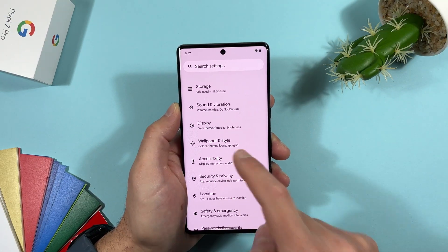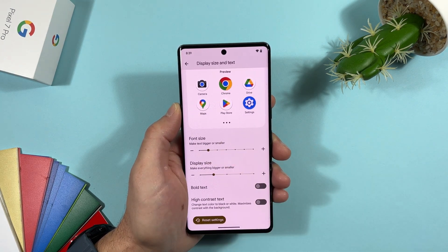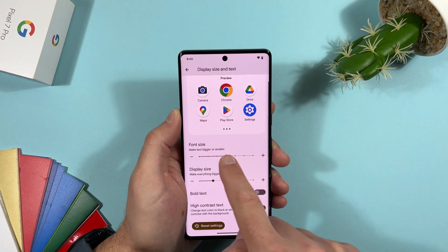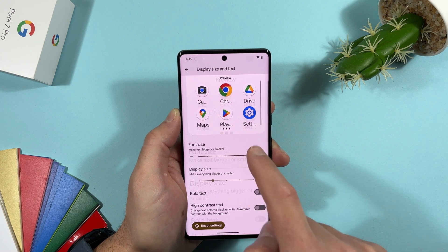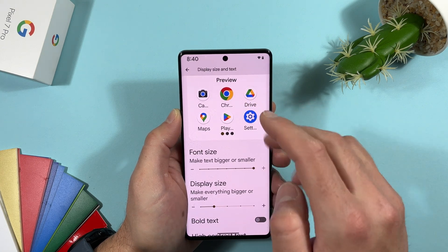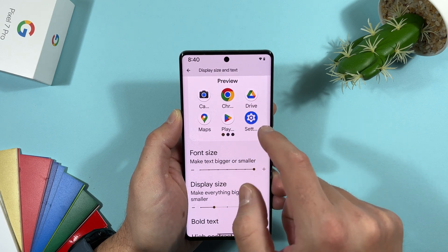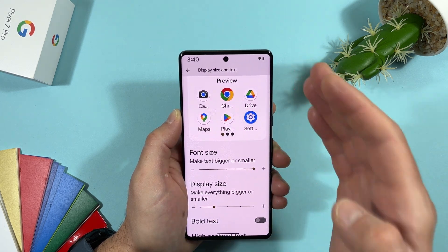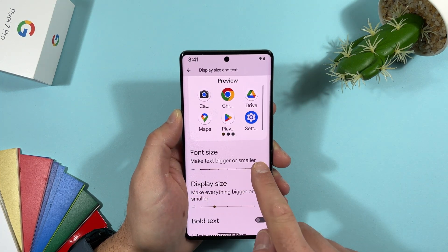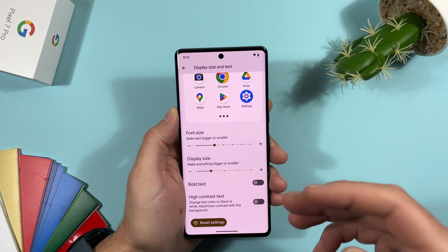In Settings > Accessibility > Display Size and Text, there are now many more options. Font size can now be increased up to 200%. The preview is also dynamic — it shows which elements expand and which stay smaller, so it intelligently knows which text to scale. A nice new feature.